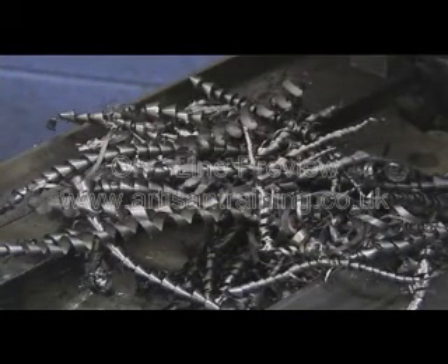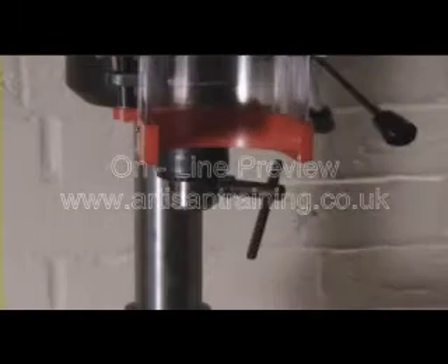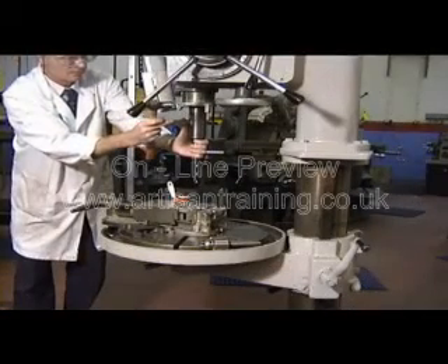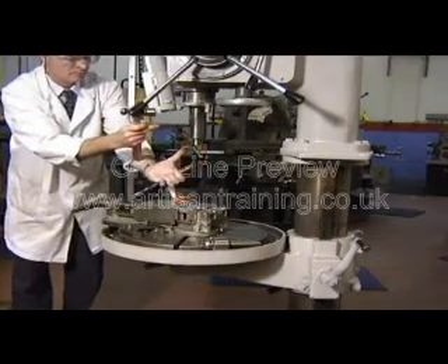The swarf is also a cutting, piercing and scratching hazard, so always use a swarf rake or scoop to remove them. Never use bare hands. If you change a drill, remove the chuck key immediately. If you don't, and the machine is switched on, you will have a missile on the loose. The same applies to the drill drift when removing a taper shank drill. Remove it straight away.